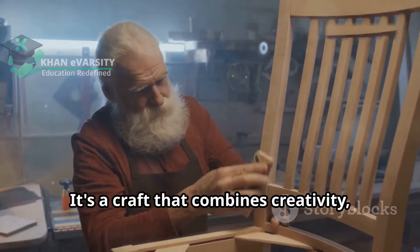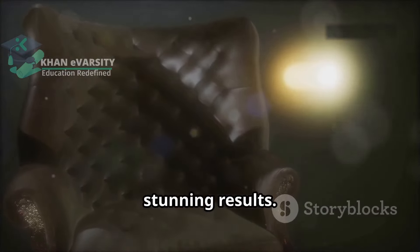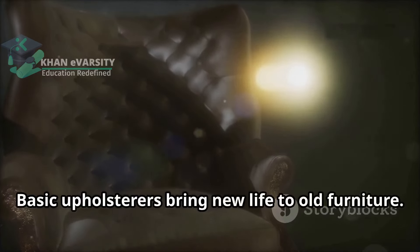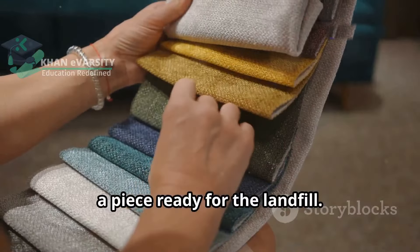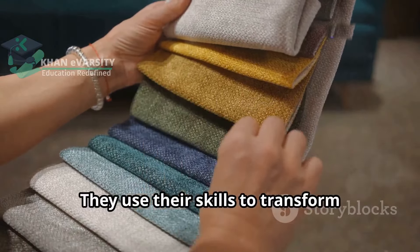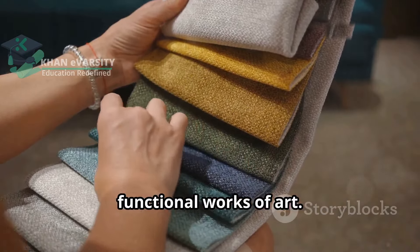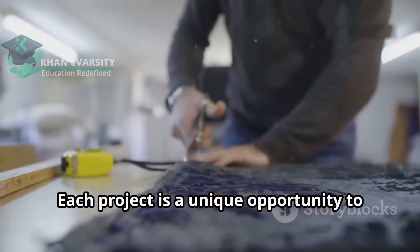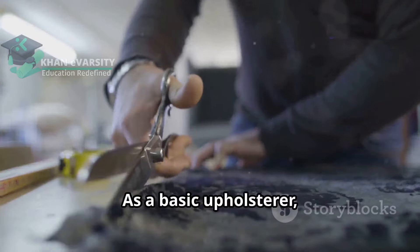It's a craft that combines creativity, precision and a bit of elbow grease to produce stunning results. Basic upholsterers bring new life to old furniture. They see potential where others see only a piece ready for the landfill. They use their skills to transform worn out pieces into beautiful and functional works of art. Each project is a unique opportunity to express creativity and craftsmanship.